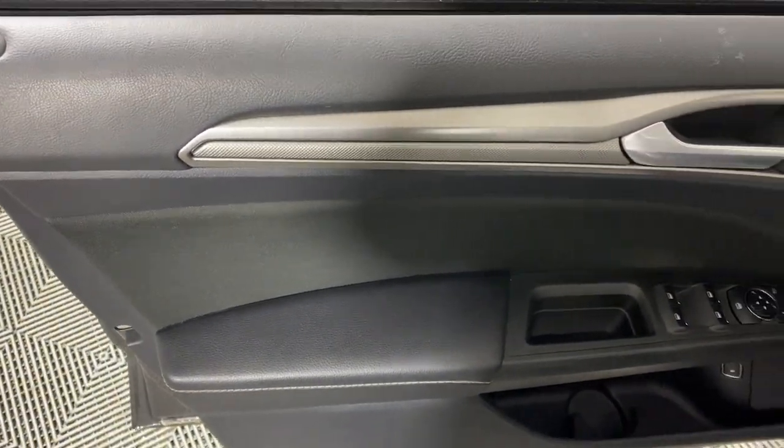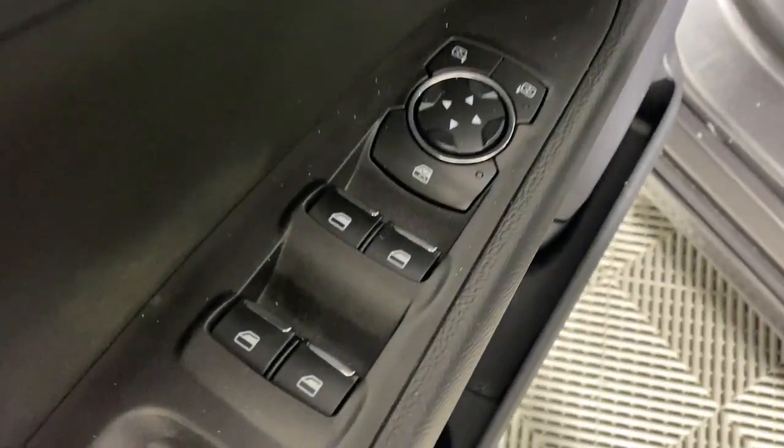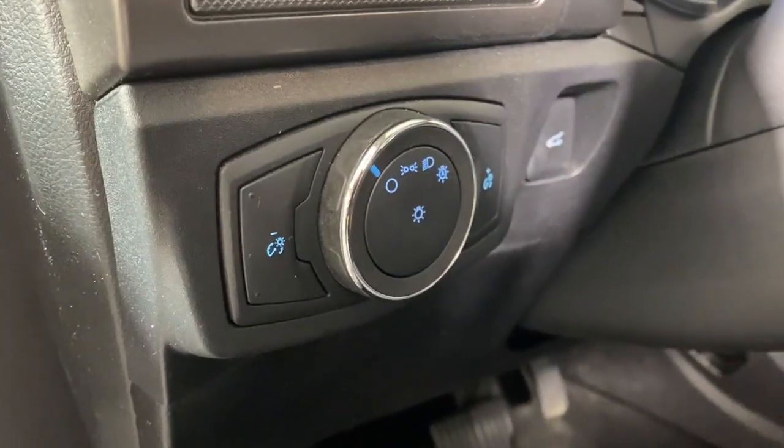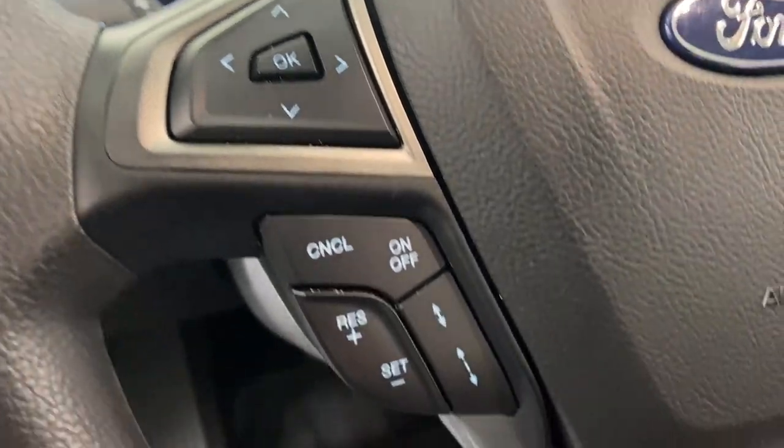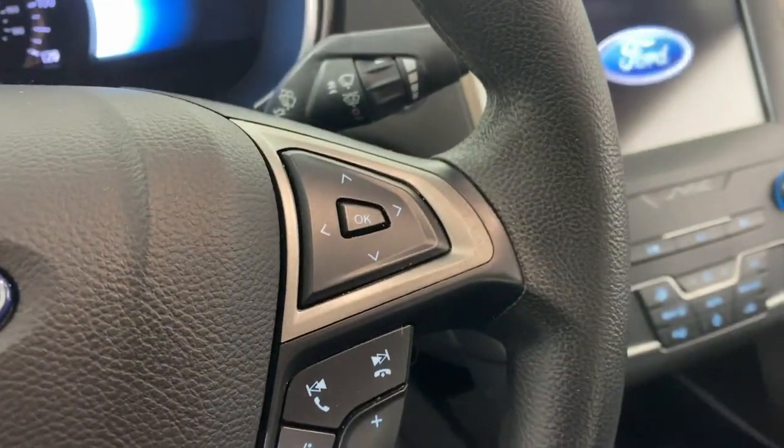The following are some of this vehicle's highlighted options: Apple CarPlay and/or Android Auto, Navigation System, Moonroof, Keyless Entry, Premium Sound System, Backup Camera, Satellite Radio, Aluminum Wheels, Dual Zone AC, Power Driver Seat.